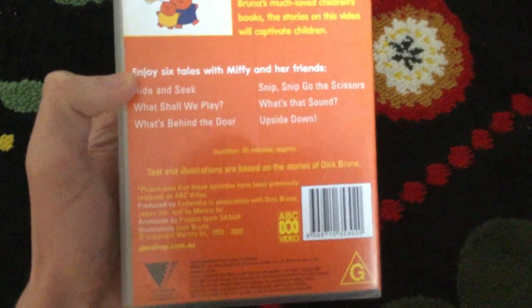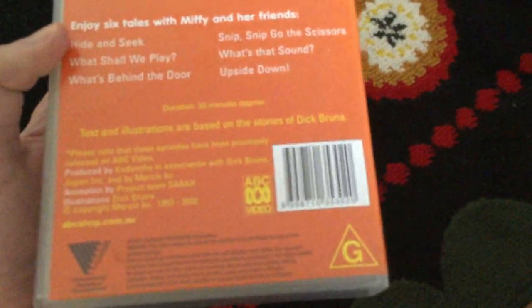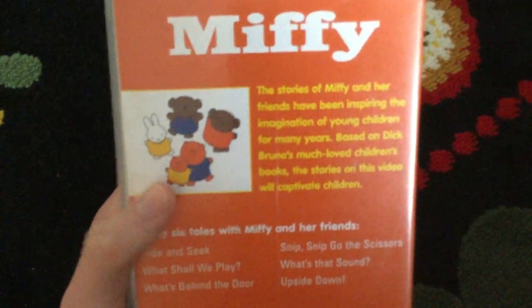Please note that these episodes have been previously released on ABC Video. There's the ABC Video logo, Road to Entertainment logo, and G-rated logo. Down here it says 2002. There's Miffy and the other characters.